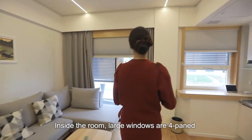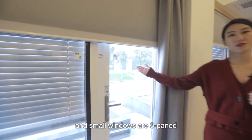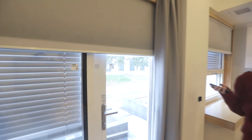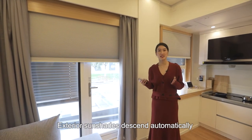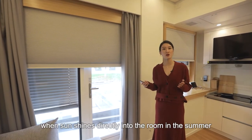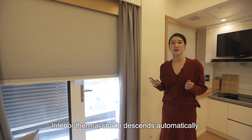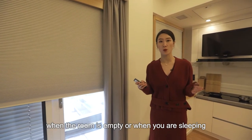Inside the room, all the large windows are four-paned and all the small windows are three-paned. The exterior sunshades descend automatically when the sun shines directly into the room in the summer. And the interior thermal shades descend automatically when the room is empty or when you are sleeping.